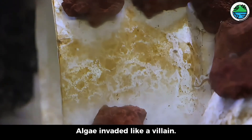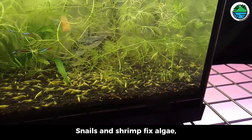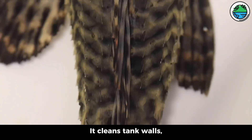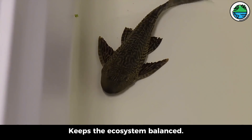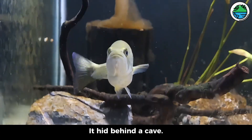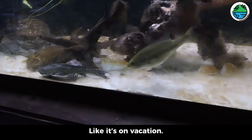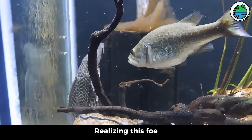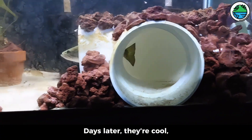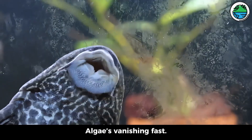But then algae invaded like a villain — bad for bass growth, clogging filters, stressing plants, not the tank vibe. In other tanks, snails and shrimp fix algae, but here — no way, bass would snack on them. So we called in the Pleco, our algae-busting tank hero. It cleans tank walls, eats scraps and organic gunk, keeps the ecosystem balanced. Its tough shell laughs off bass attacks. Once released, it hid behind a cave. Minutes later, bass attacked full force — Pleco, totally chill, like it's on vacation. Soon enough, bass started to relax, realizing this foe wasn't easy prey. After some tussles, bass retreated to its tunnel. Days later, they're cool — no more fishy fights, now tank mates, respecting each other's space. Pleco's cleaning skills shine; algae's vanishing fast, plants look healthier too.